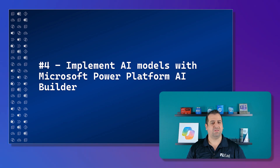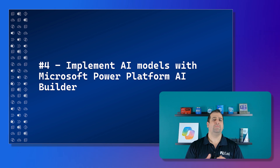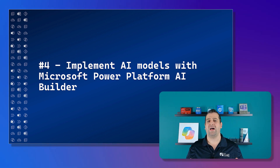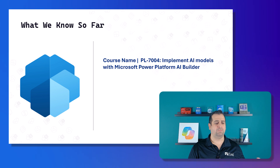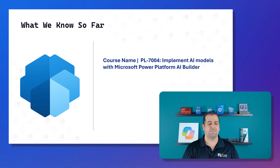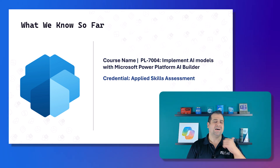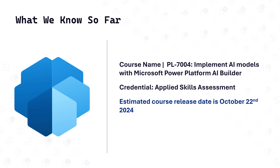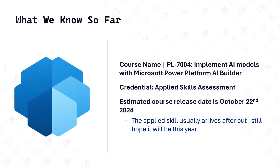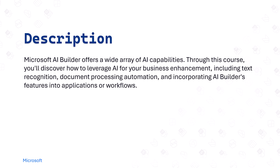Finally, number four: 'Implement AI Models with the Microsoft Power Platform AI Builder.' The credential code is PL7004. It's another applied skills assessment, and this one should release very soon — on October 22nd, 2024 — with the applied skill hopefully following shortly after.